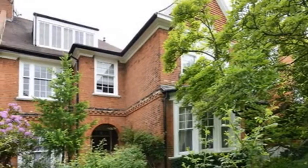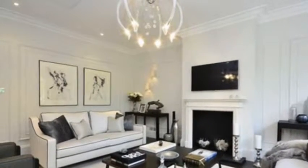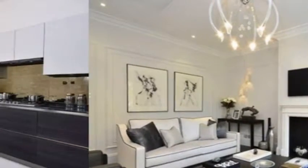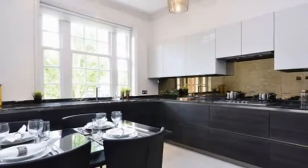A sensational lateral flat offering nearly 1,400 square feet of a beautifully designed property by an award-winning interior designer. The flat is situated on the first floor of this impressive Grade 2 listed red brick semi-detached house on this most sought-after road in Hampstead.